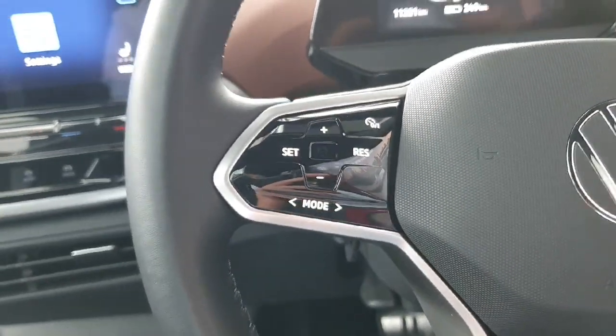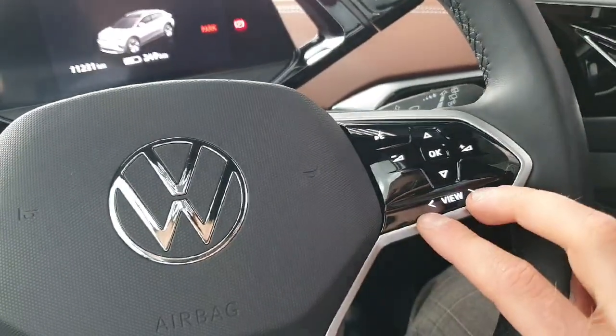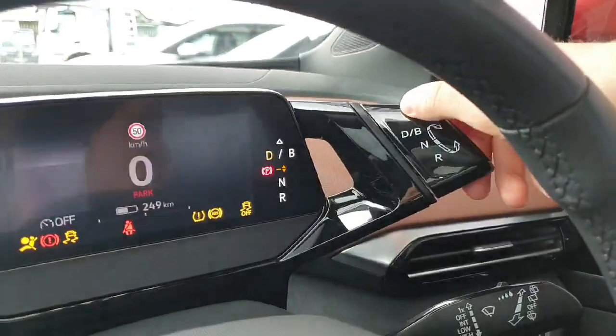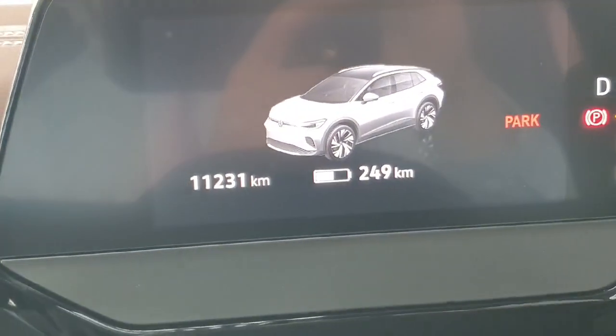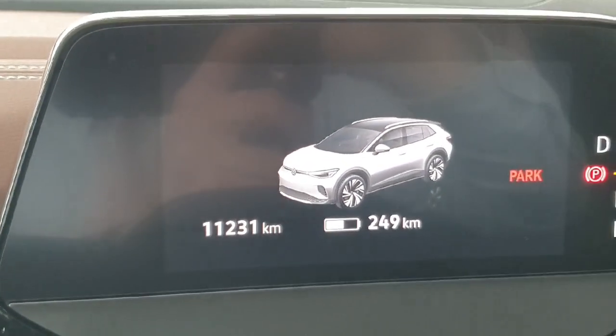You also have your built-in sat nav as well as many driver assists such as cruise control and speed limiter, all done from the steering wheel. You can change your driving modes, change the view on your dash, your volume settings, flick through radio and music, and there's voice recognition as well. There's your automatic gearbox on the dash just here.